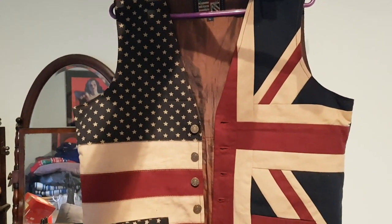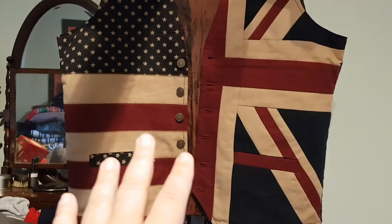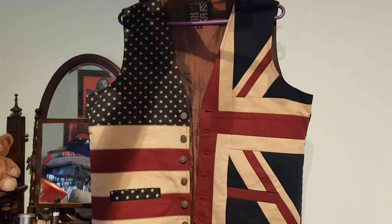You can tell that George has spent some time in the States, and this beautiful waistcoat reflects the Anglo-American special relationship that fake politicians keep going on about. The nice part about the vest is the union flags on the heart — that's the best part about it.